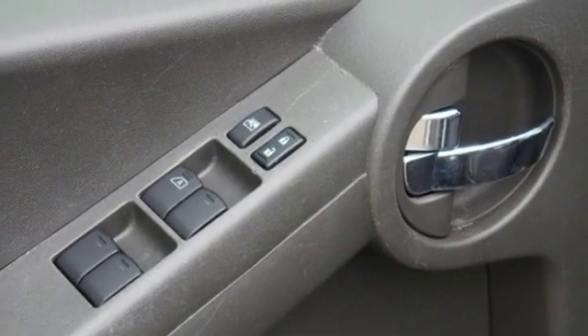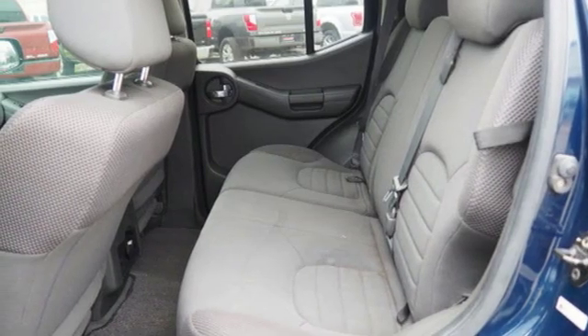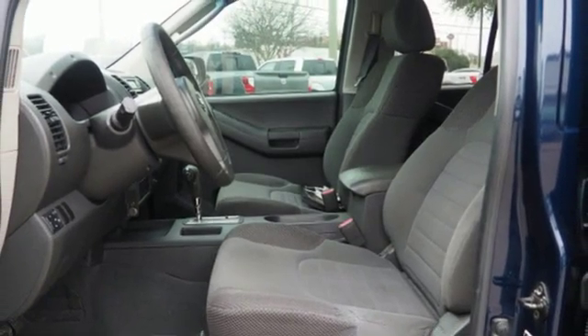New Car Test Drive muses: overall, it's as if the original XTERRA spent the past four years at the gym — same guy, but with more muscle. Nissan, built for the human race.